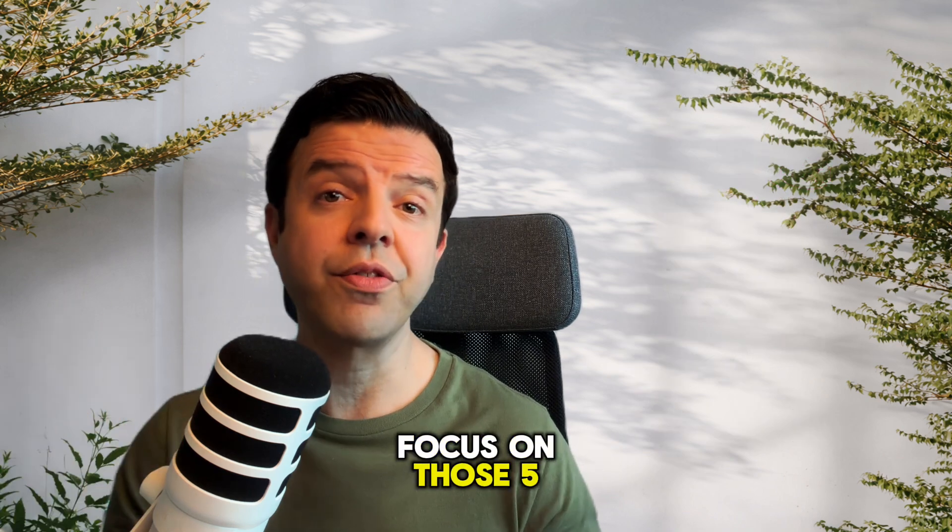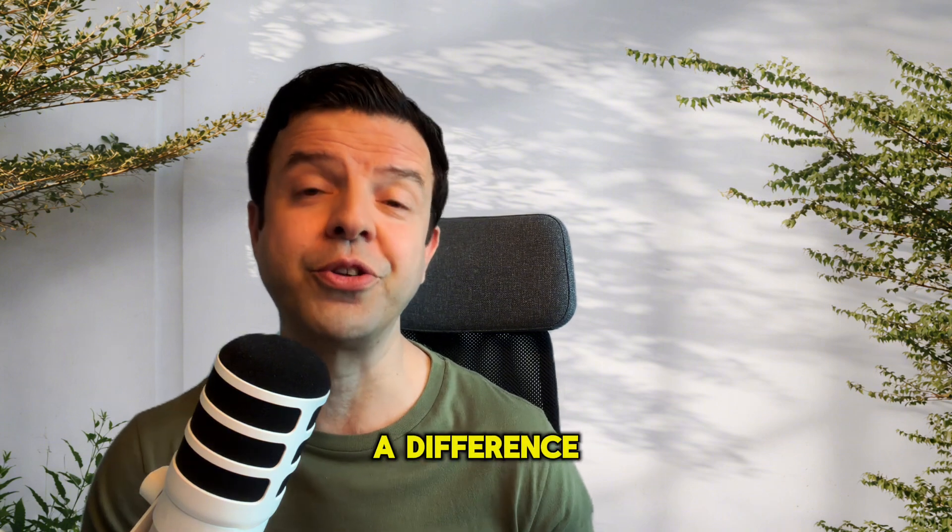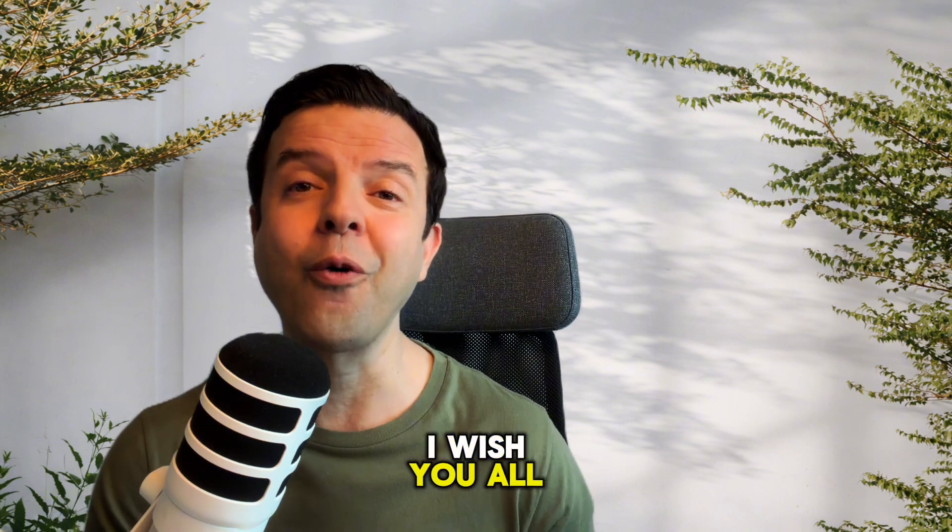Focus on those five things and you will see a difference in your final mark. I wish you all the best of luck.